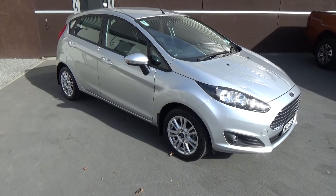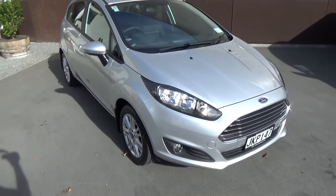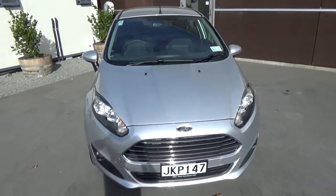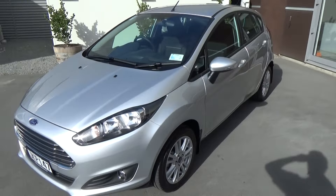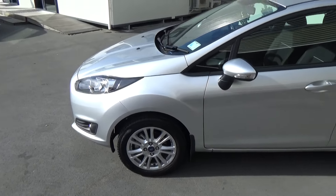Hi, Nick here from Team Hutchinson Ford. Today we have a 2015 Ford Fiesta Trend presented here in Ingot Silver. Stunning vehicle, very low kilometres, features the 15-inch alloy wheels.